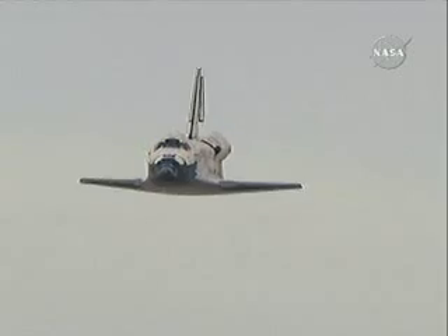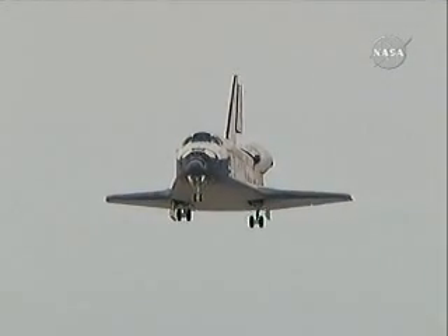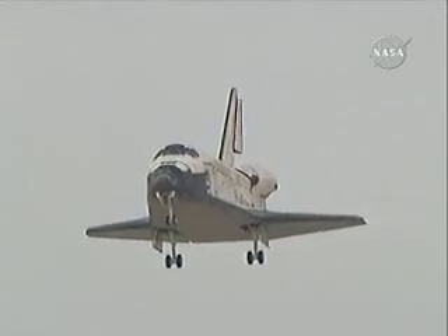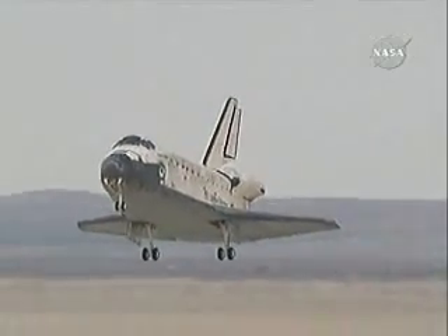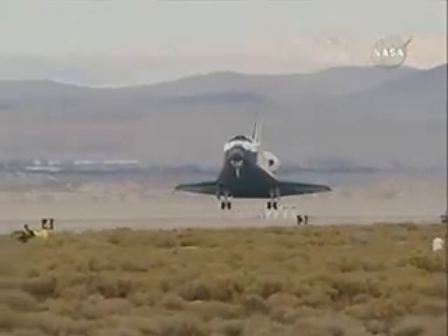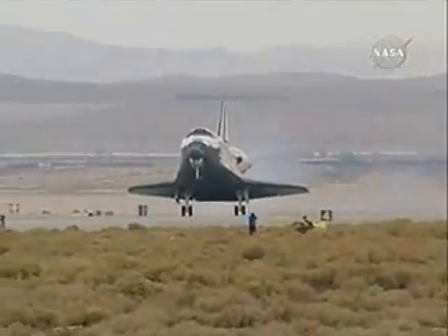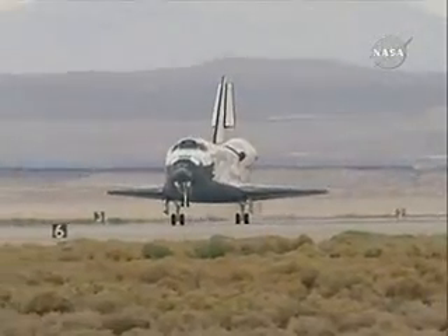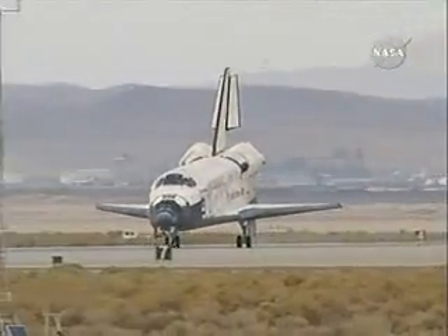The pre-flare maneuver conducted. Landing gear down and locked. Main gear touchdown. Kevin Ford now deploying the drag chute. Nose gear touchdown.